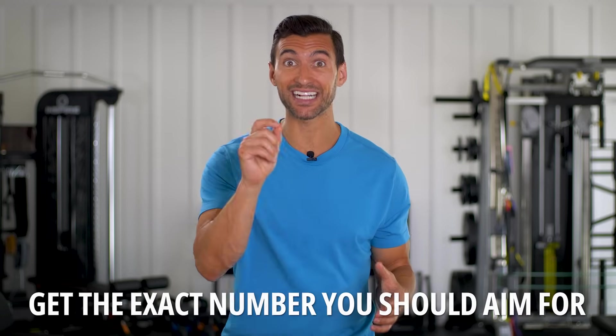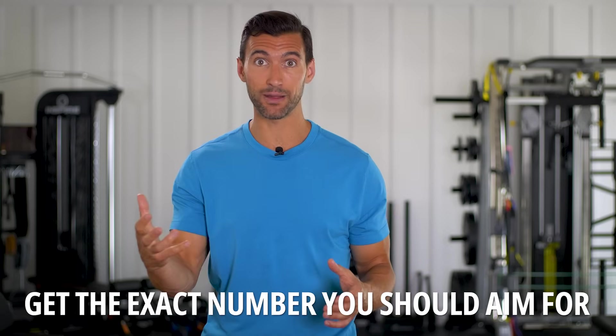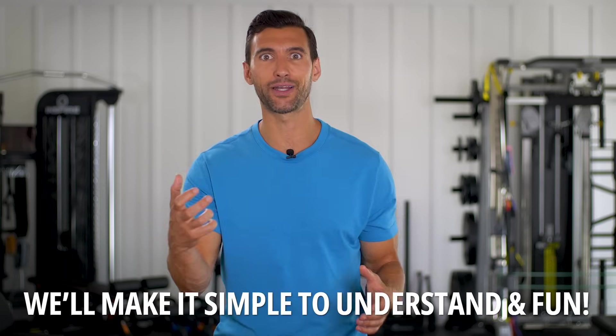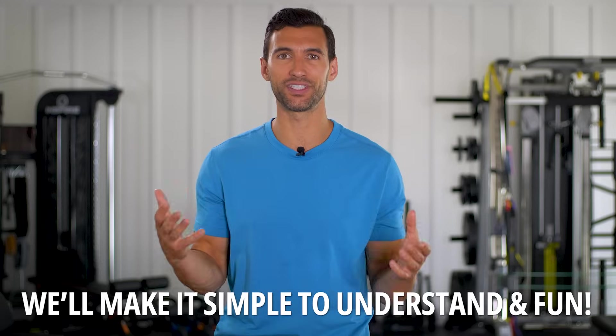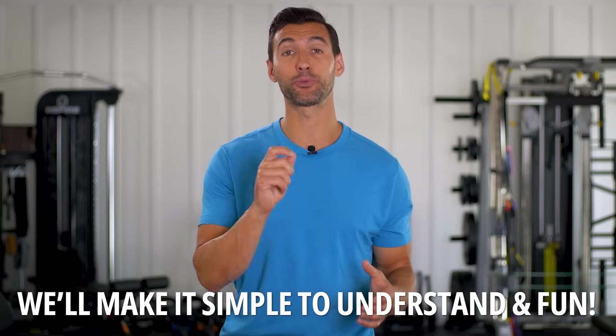I'm going to cover the exact number that research shows you should aim for throughout the day, both in terms of grams and as a percentage of your total calories. Importantly, I'm going to make this so simple that you don't need to pull out a calculator or a fancy app to figure out your protein intake. I'm going to show you just general portion rules to fit this in.